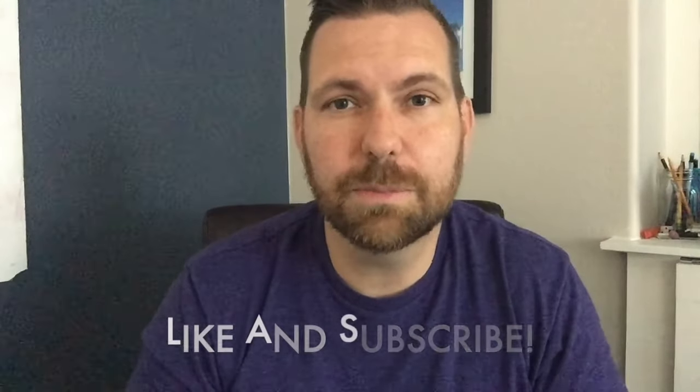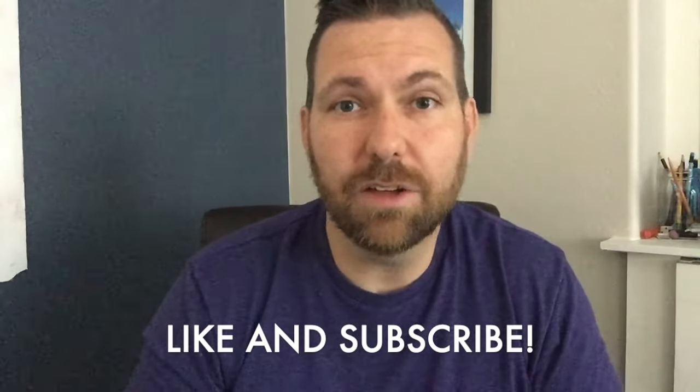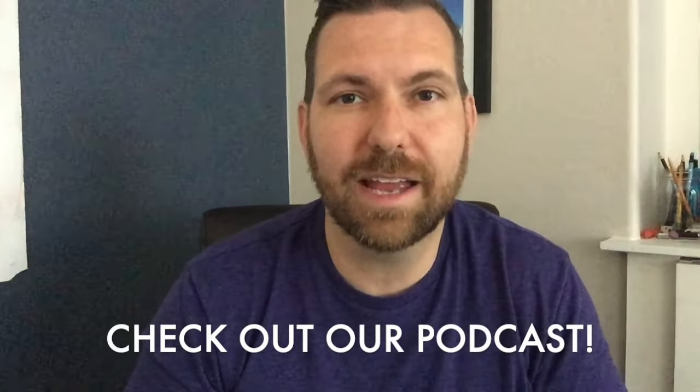Hi, I'm Breck, creator of the Bedtime History channel and podcast. If you like this video, be sure to like and subscribe. Also, be sure to check out our podcast on Apple Podcasts or your favorite podcast app.